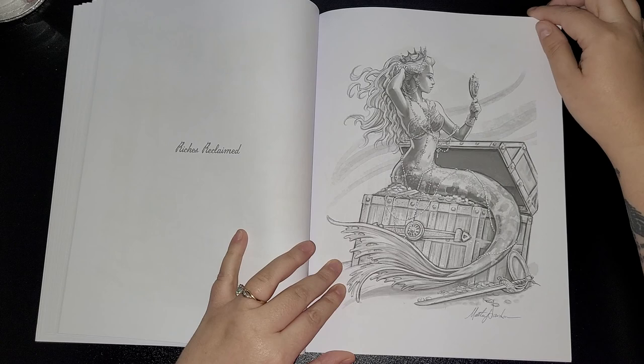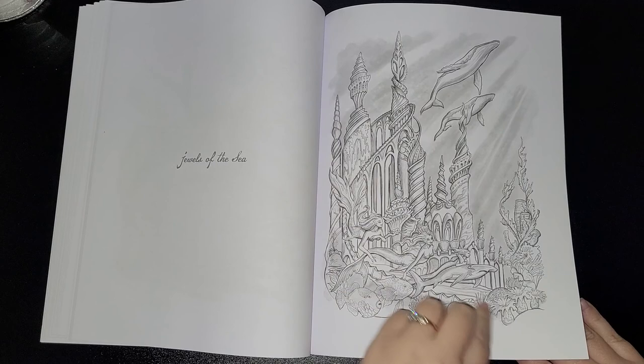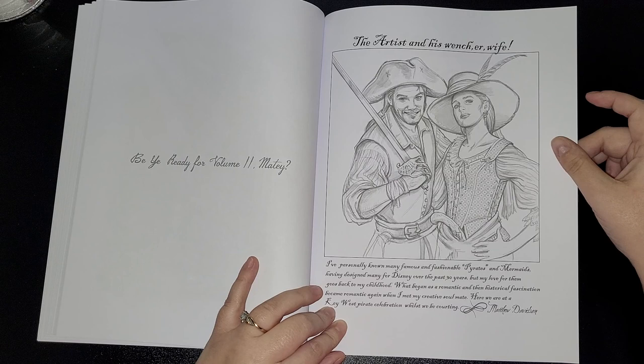Riches Reclaimed — isn't she beautiful? Jewels of the Sea — reminds me of The Little Mermaid. Be ready for Volume 2, matey! The artist's bio reads: I personally know many famous and fashionable pirates and mermaids, having designed many for Disney over the past 30 years.